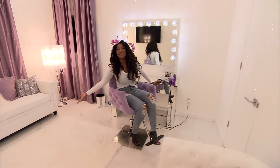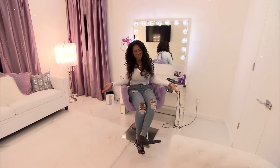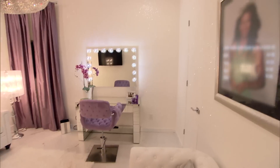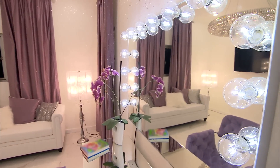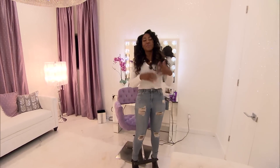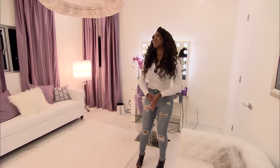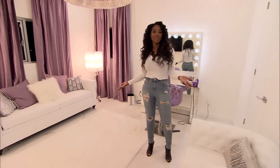Welcome to More Manor's Glam Room. I know that I'm always getting ready for a taping of Real Housewives of Atlanta. Sometimes I do my own hair and makeup, and sometimes I have my full-on glam team.